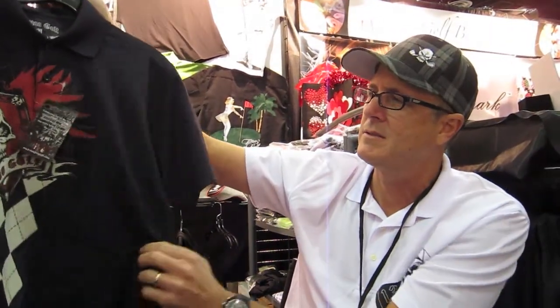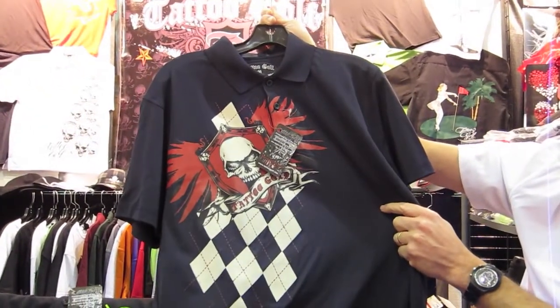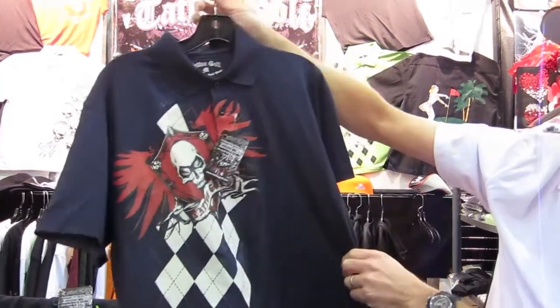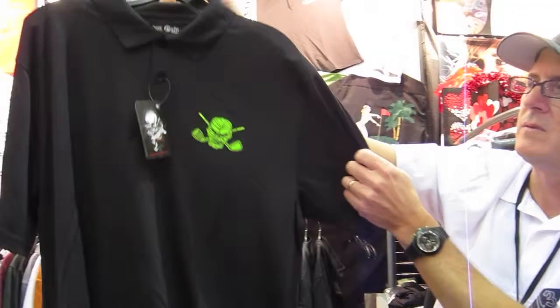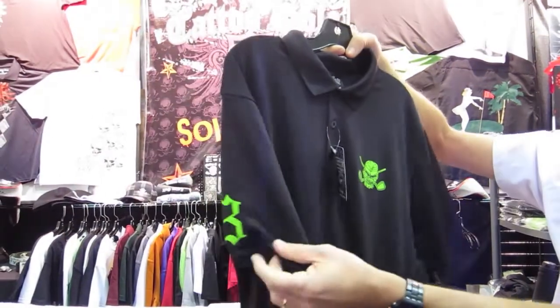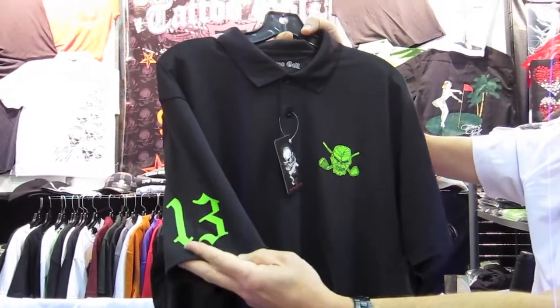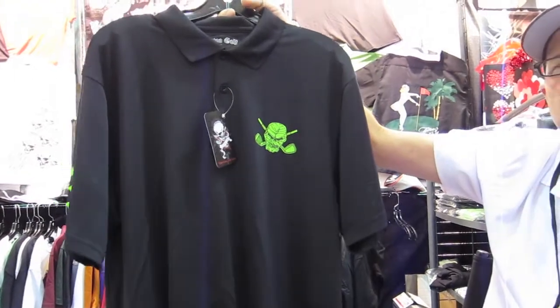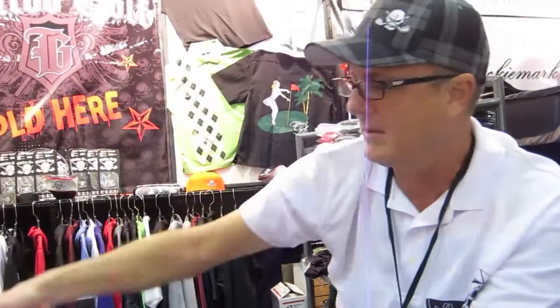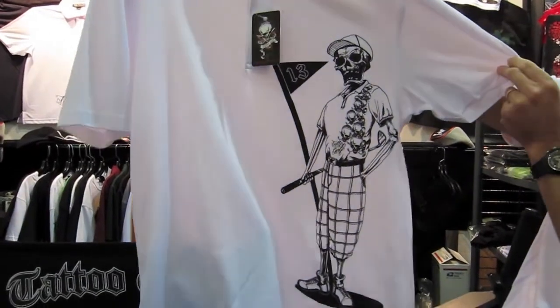It's a nice fabric. This one is called the Hazard — a nice skull argyle design. This one we call the Lucky 13. Why do you call it that? We have the 13 on the sleeve. It's kind of a clean and classic look, in contrast to some of our crazier designs. For those who do want to go wild, we have the Bones.